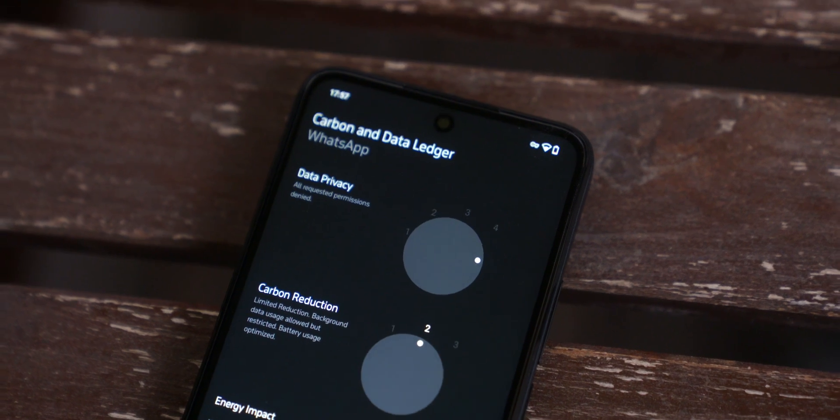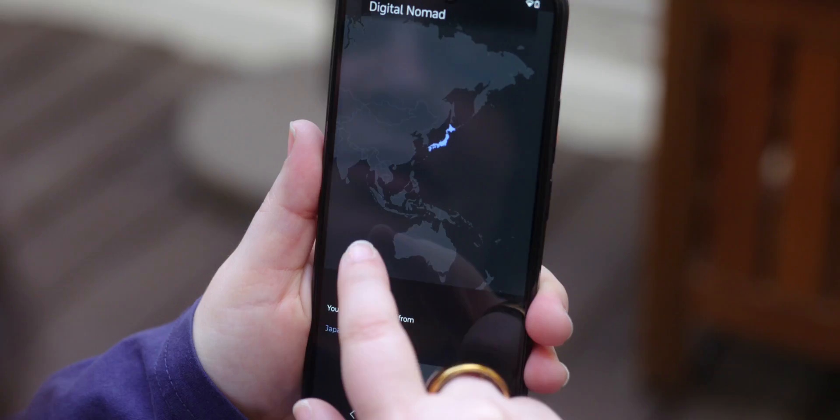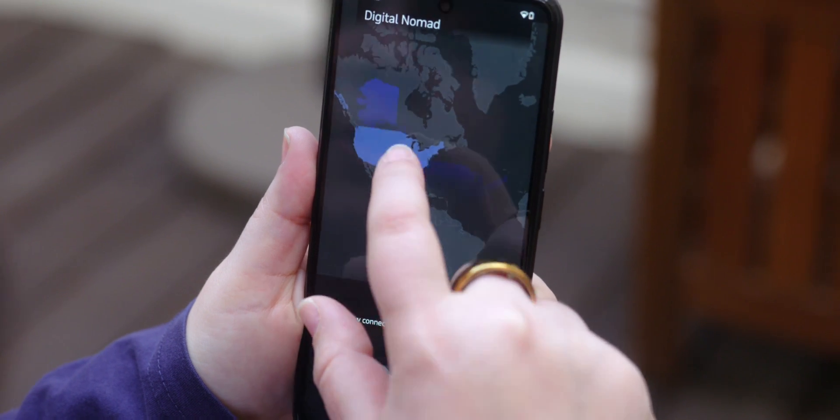The ledger can also reduce the carbon footprint of every app by stopping its background processes and optimizing its battery use. And when you're ready to go online, there's a built-in and private VPN and DNS.